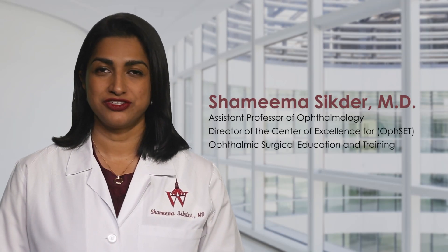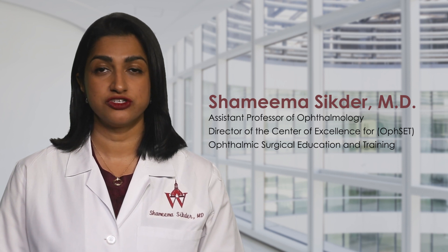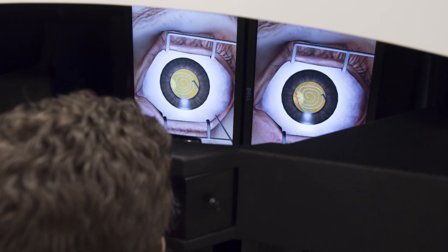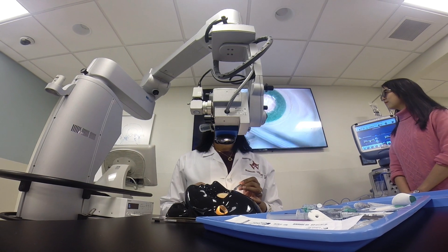The Johns Hopkins Wilmer Eye Institute is a leader in ophthalmic care and has trained generations of surgical innovators through the time-honored surgical education model of see one, do one, teach one. As operating room technology has evolved rapidly in recent years, so too have the challenges of educating surgeons.